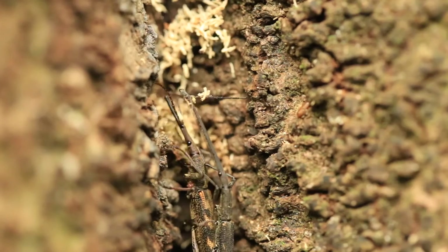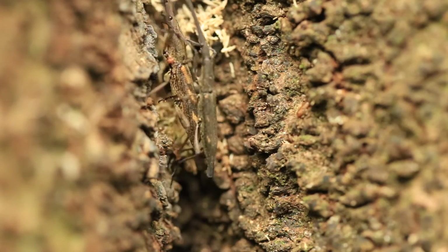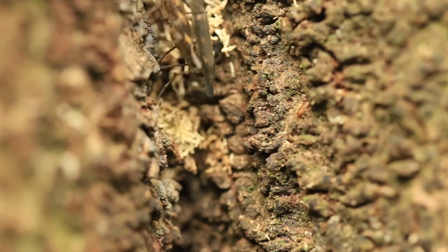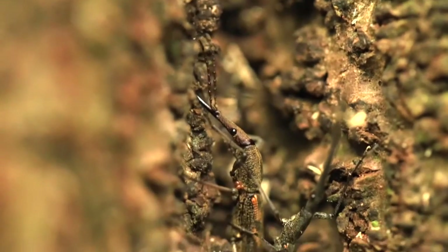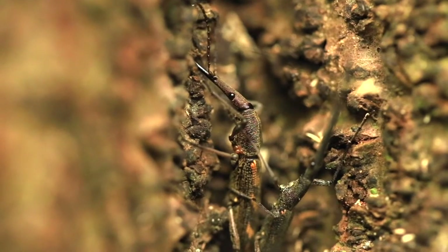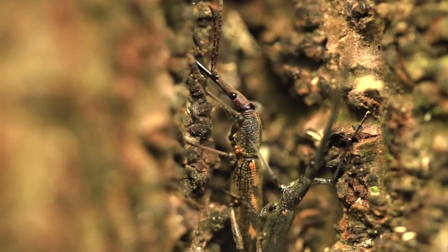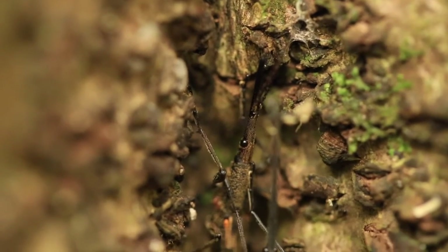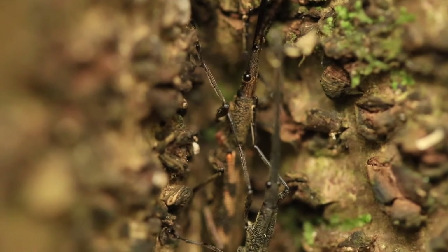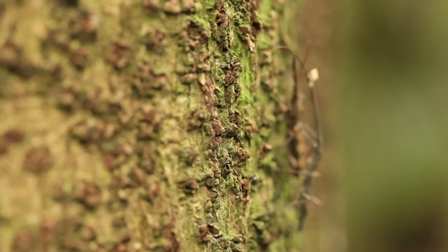Giraffe weevil mating takes place on the vertical surfaces of tree trunks. The female will search for a suitable spot to lay her eggs, and all the while the male will stay with her, ready to fight off any rival males. The female uses her long rostrum to drill a small hole into the side of the tree trunk — it's into this hole that she will lay her eggs. Even after mating has finished and the female has laid her eggs, the male will continue to stay with her, continuing his defence against rival males.